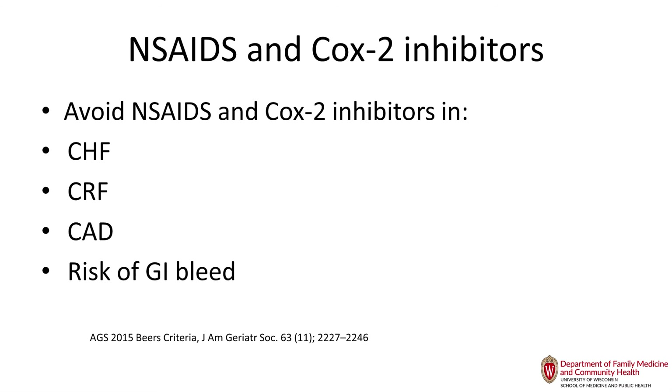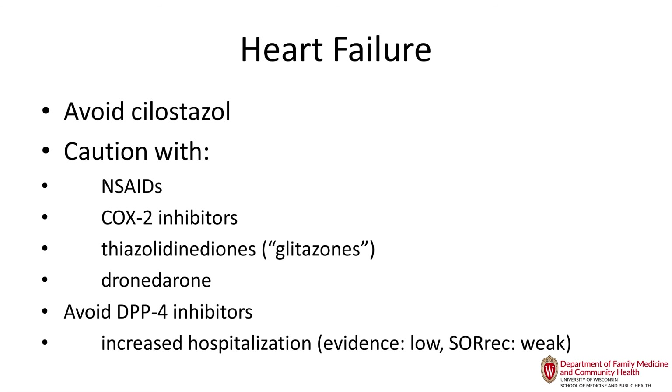For heart failure, avoid cilostazol, NSAIDs, COX-2 inhibitors, and the glitazones. For DPP-4 inhibitors, one study raised concerns, but I just completed a study converting almost 60% of my patients from insulin to DPP-4 inhibitors with no CHF exacerbations — so stay tuned.